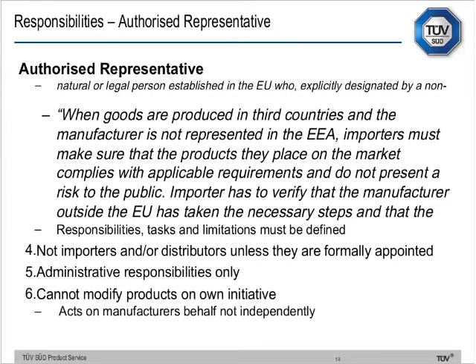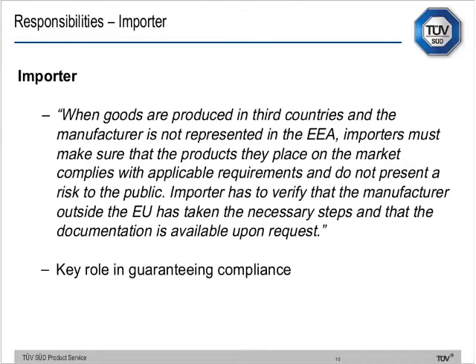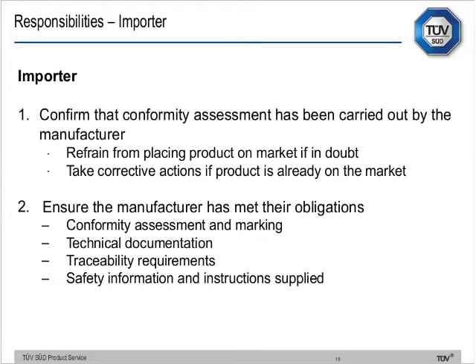When goods are produced in countries where the manufacturer is not represented, importers must make sure the products they place on the market comply with applicable requirements and do not present a risk. The importer has to verify that the manufacturer outside the EU has taken the necessary steps and that the documentation is available on request. This is what we've been suggesting you need to be doing from the outset, but now it's documented in the new framework — you have to do this.